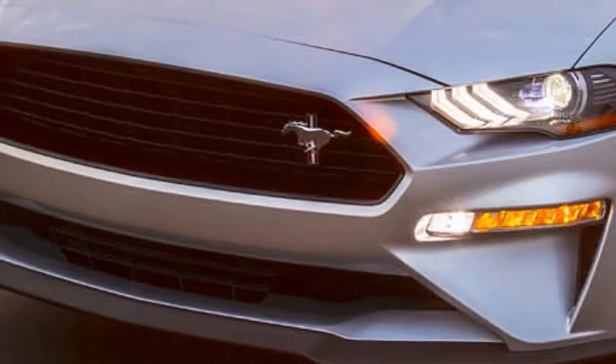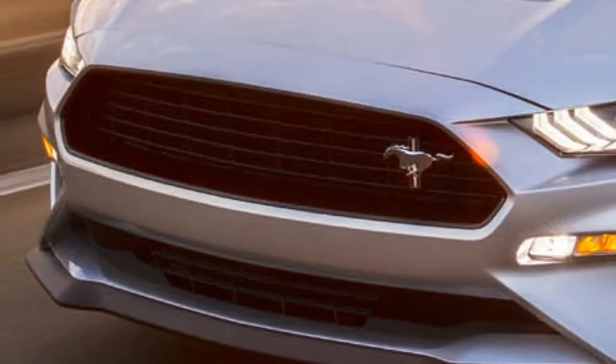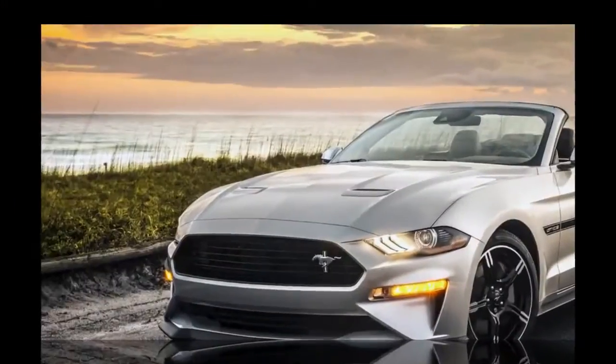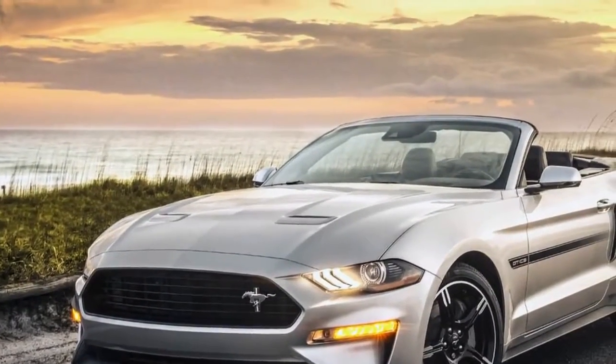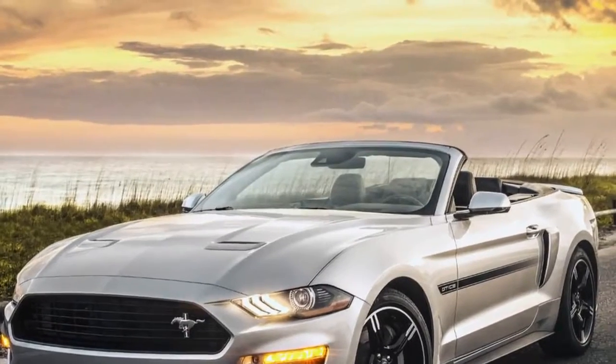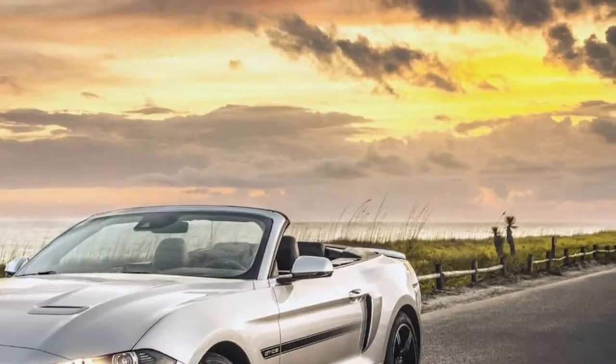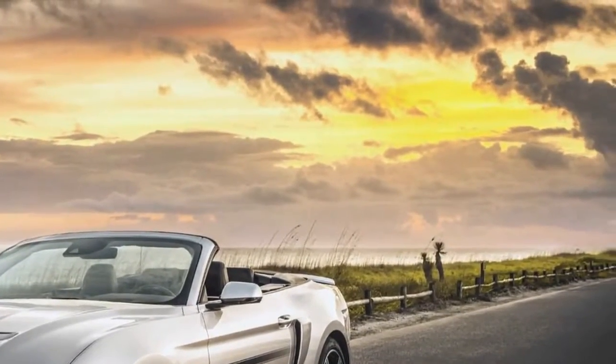"Few things are more satisfying than dropping the top on a California Special and taking a drive down the majestic Pacific Coast Highway," said Ford designer Mark Conforzi. "This signature design takes its cues from the original California Special, while enhancing the personality of today's Mustang."